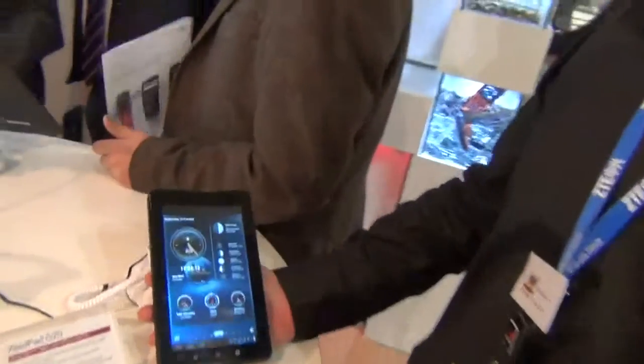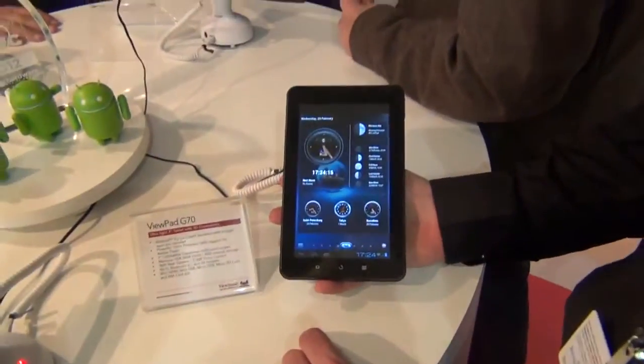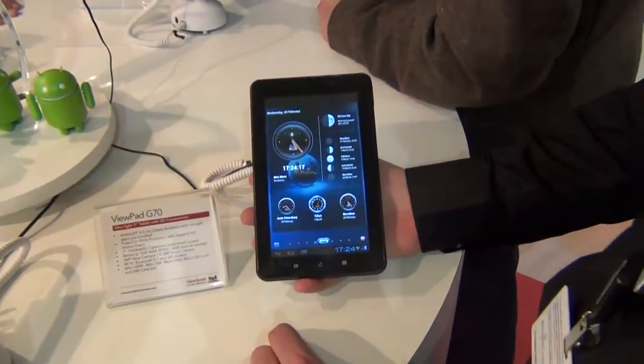Hello, I'm Russell Cole. I work for Bisonic Europe, and I'm responsible for these tablets and their sales within them. So this is our Viewpad G70.